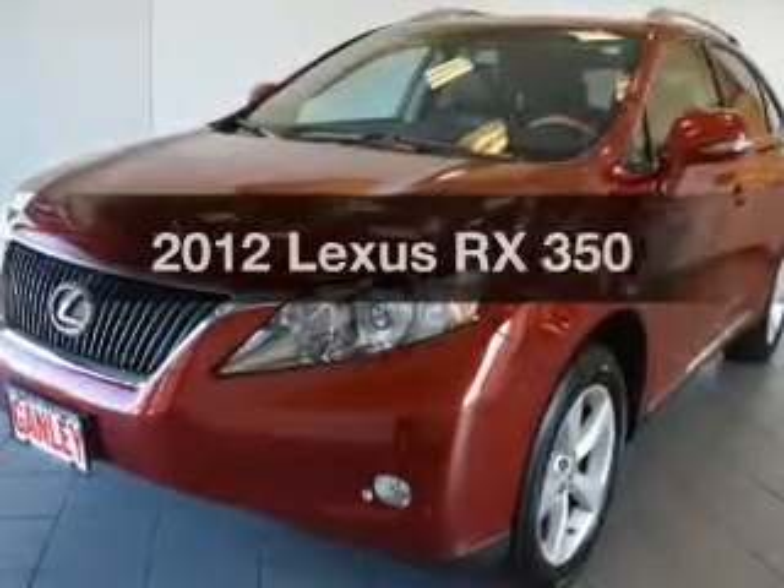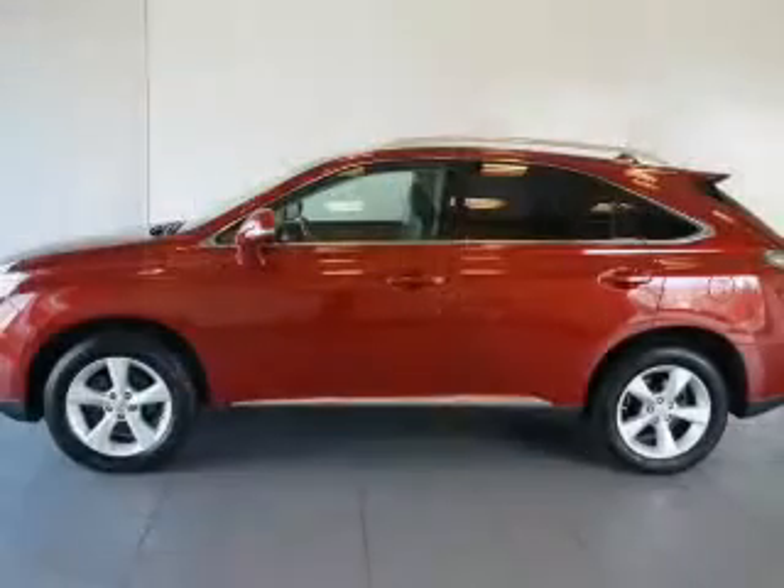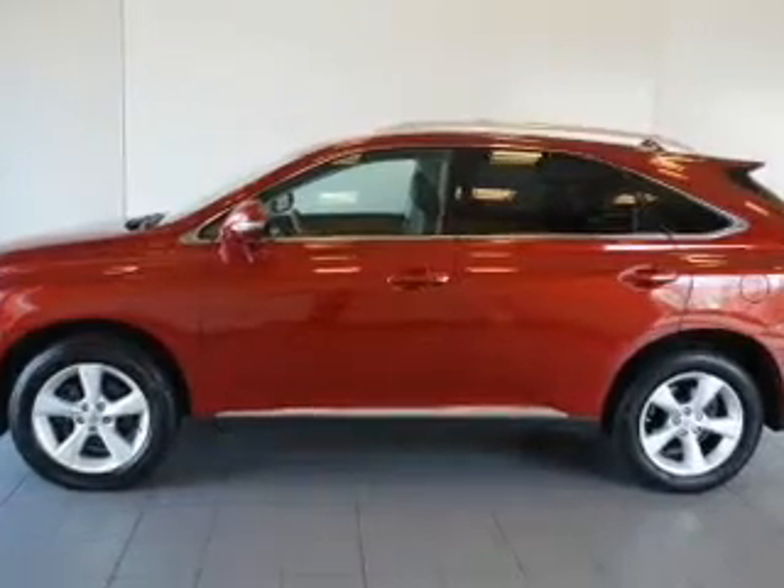If you're looking for an automobile with great attributes, look no further. The powertrain includes all-wheel drive with a reliable engine connected to a smooth-shifting automatic transmission. Stand out from the crowd with premium wheels.